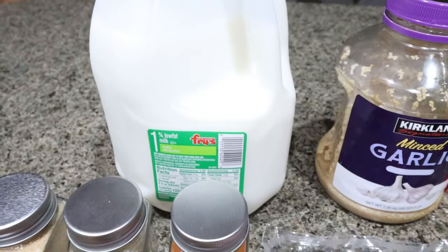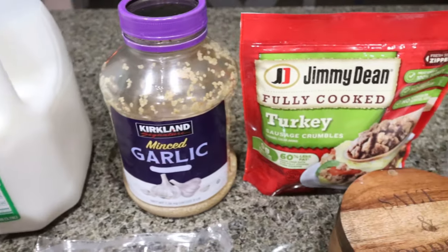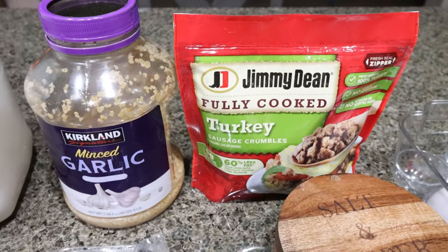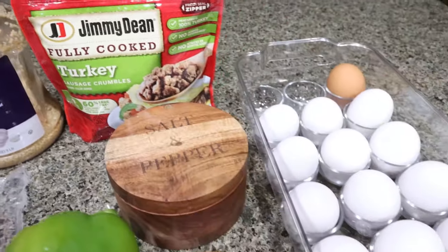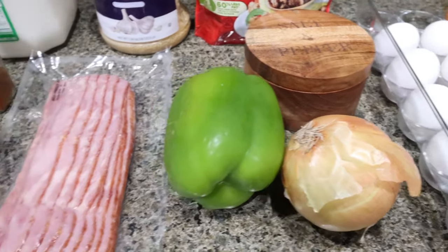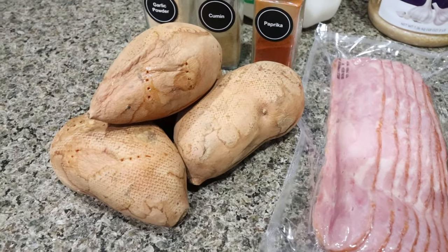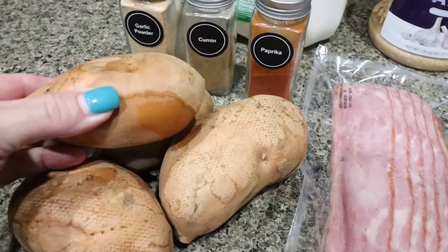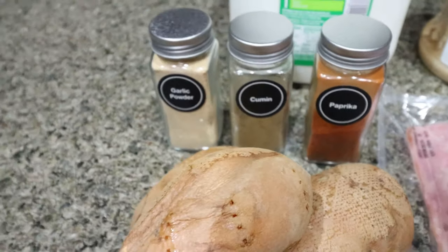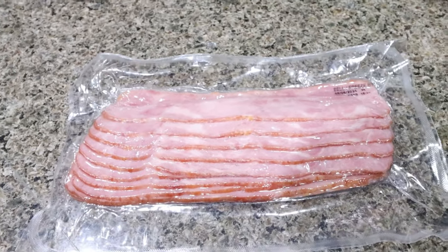You're going to need milk of your choice — I have 1% milk, I'm out of Fairlife, which this recipe doesn't call for much of anyway. Minced garlic. I'm going to be using Jimmy Dean turkey sausage crumbles — you can also use any other type of turkey or chicken sausage. You'll need 12 eggs, salt and pepper, an onion, a green bell pepper, turkey bacon — this is the Columbus turkey bacon — one pound of sweet potatoes that are already cooked, and for seasoning: garlic powder, cumin, and paprika. The first thing I'm going to do is get my turkey bacon into the oven.